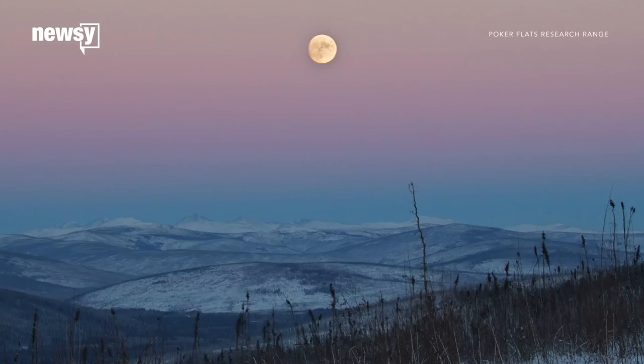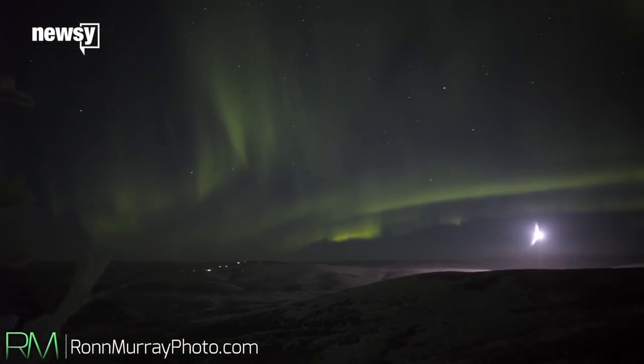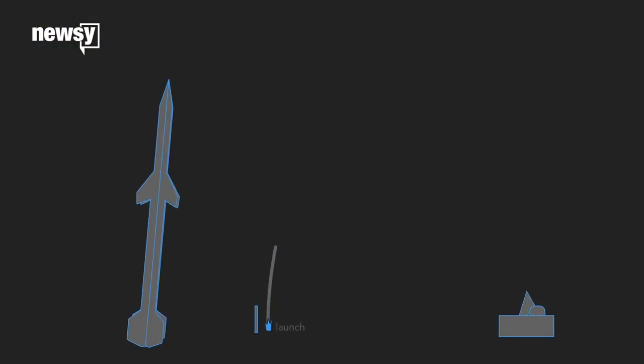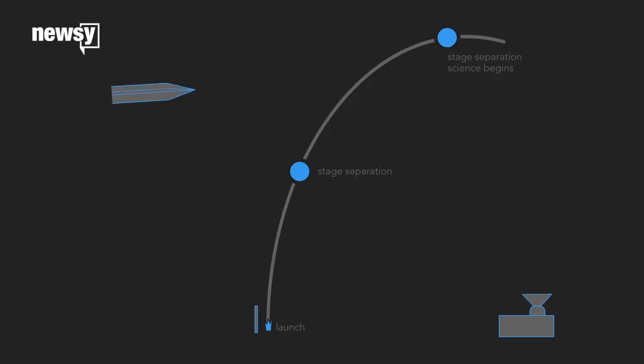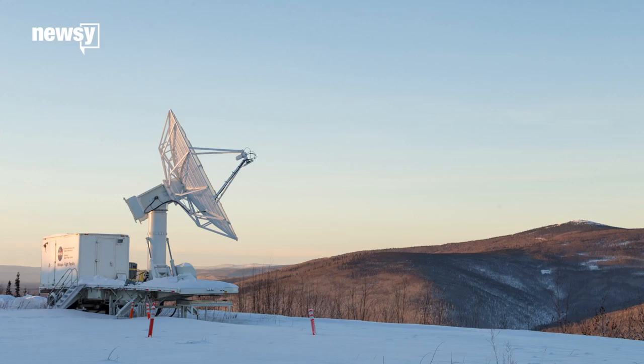3, 2, 1, zero. Sometimes, the only thing harder than launching a rocket to space is figuring out where it landed back on Earth. Unlike the giant rocket boosters that launch spacecraft and astronauts, sounding rockets usually don't spend more than 20 minutes or so in space. They deploy short-lived sensors to take readings of Earth and the atmosphere. But NASA can have a hard time keeping track of them when they come back.